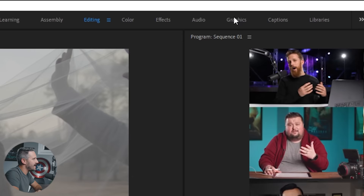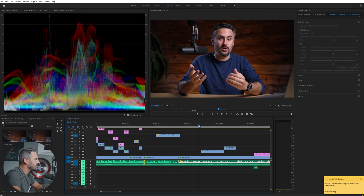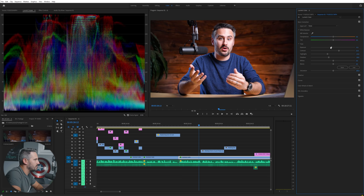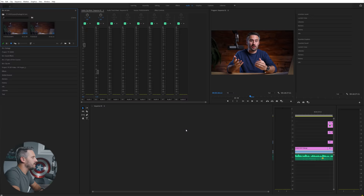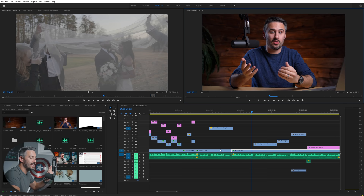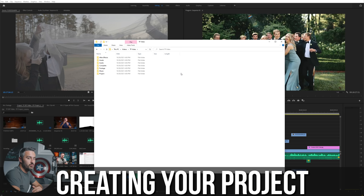In Premiere Pro they have tabs at the top which give you more tools for specific tasks. Right now we're in editing. If I want to do color correcting I click Color, which gives more coloring options and scopes. There's also Effects, Graphics, and Audio tabs. But honestly I spend like 99.9% of my time in the editing panel — you can access all the effects from there anyway, so that's what I usually do.